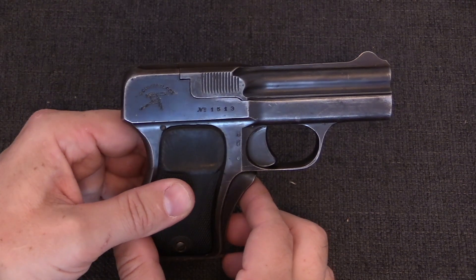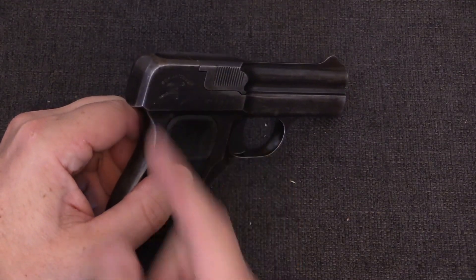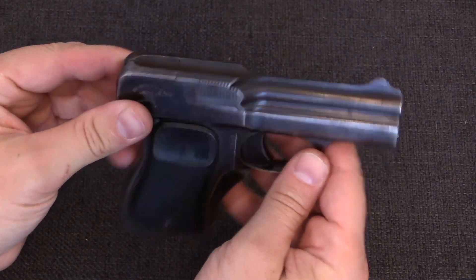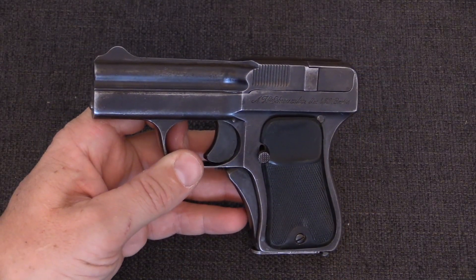The advantages to this system are that it is potentially safer than a blow-back system, because there is no chance of the slide coming off the rear end of the firearm and hitting the shooter. As well as during that time period when the blow-back system was still under patent protection, the blow-forward system was distinct and different.